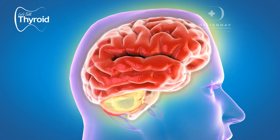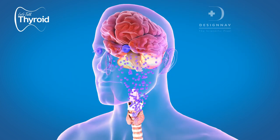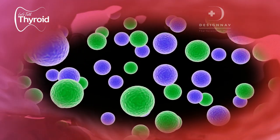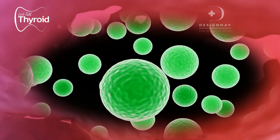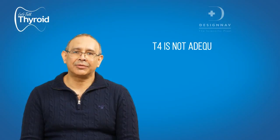The thyroid hormone is necessary for the growth of the brain. It is T4 which actually crosses into the brain and then breaks down into T3 locally, and this T3 helps in the growth of the brain tissue. In case T4 is not adequate —